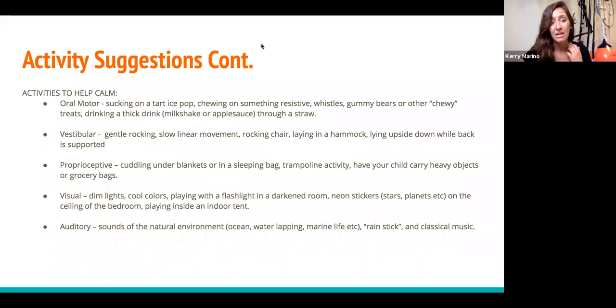Beyond proprioceptive activities, we also have to think about all the other sensory systems. Oral motor activity is very calming — it actually provides a lot of proprioception through the mouth. Think about a baby sucking — it's very soothing. Sometimes we'll have a child make ice pops with organic juice and water to reduce sugar. Chewing on something resistive, like crunchy or chewy snacks, activates the proprioceptive receptors in your jaw and mouth.